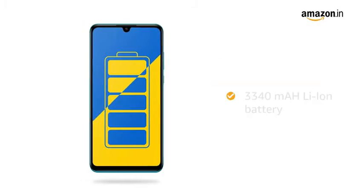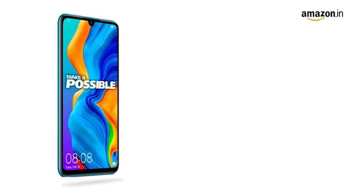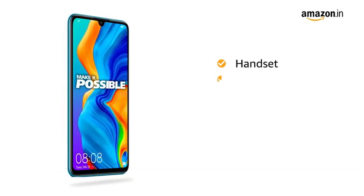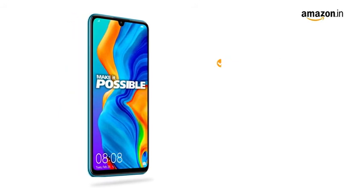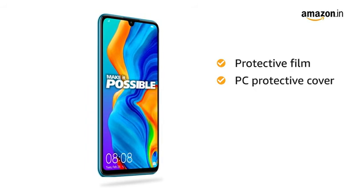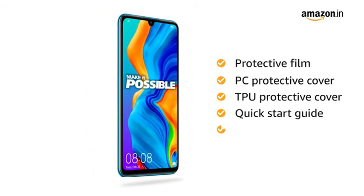This phone has a 3340 mAh lithium-ion battery. The box includes a handset, charger, USB cable, headset, eject tool, protective film, PC protective cover, TPU protective cover, quick start guide and warranty card.